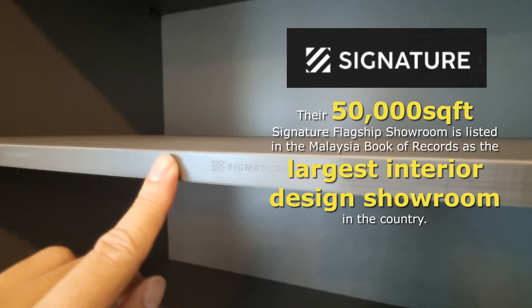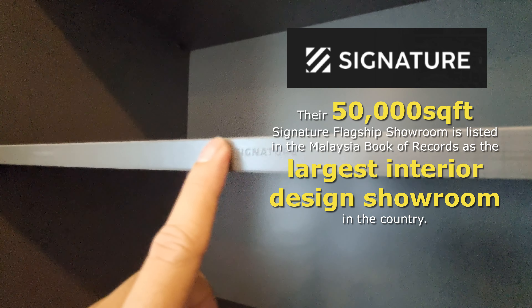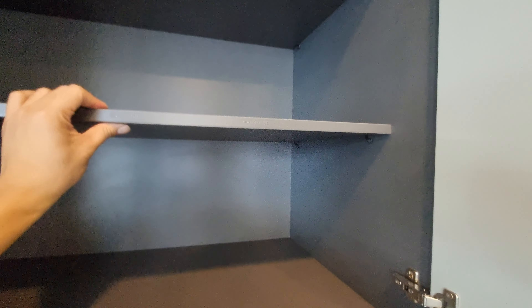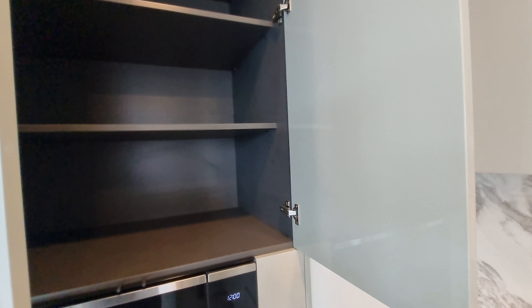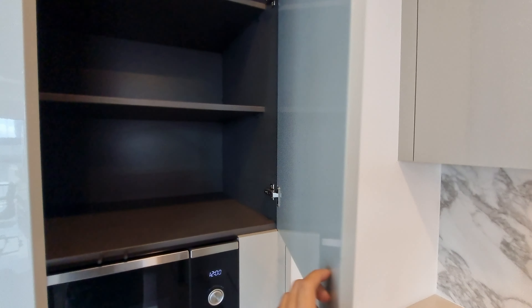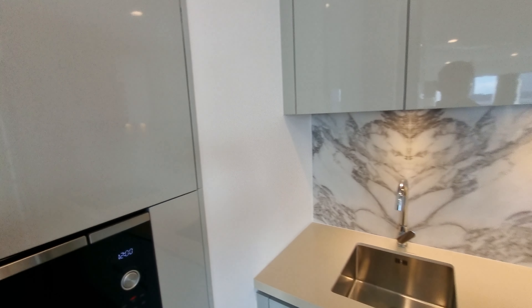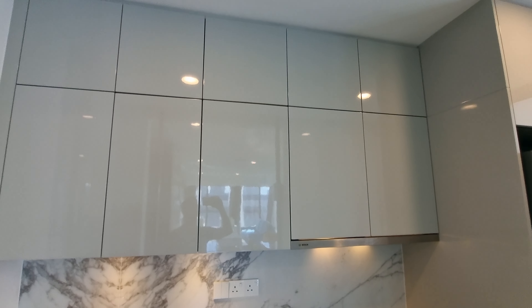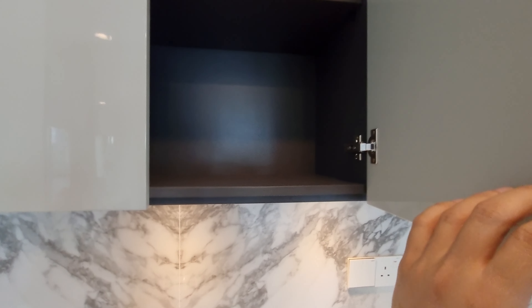And of course, this is Signature Kitchen — probably the most branded carpentry outfit in Malaysia. They have the biggest showroom in Kota Damansara, which is in the Guinness Book of Records for the biggest home makeover showroom. The cabinetry goes all the way to the top, and internally it's all laminated with their branding visible.